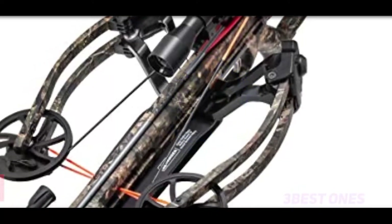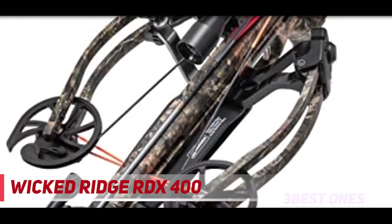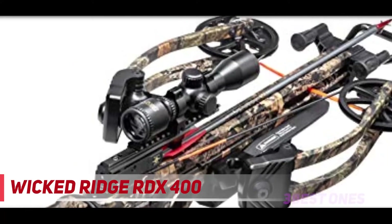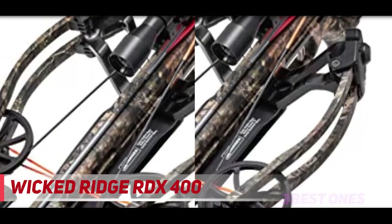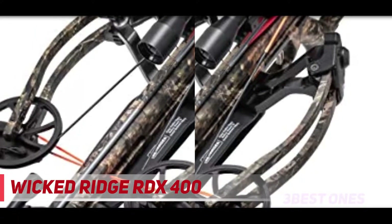Starting at number 3: the Wicked Ridge RDX400. The RDX400 from Wicked Ridge ticks all the boxes with amazing shooting speed, making it perfect for deer hunting, a solid build, and a low price tag. Due to its high speeds and premium build, this is considered a flagship premium crossbow for deer hunting, but at a fraction of the price.